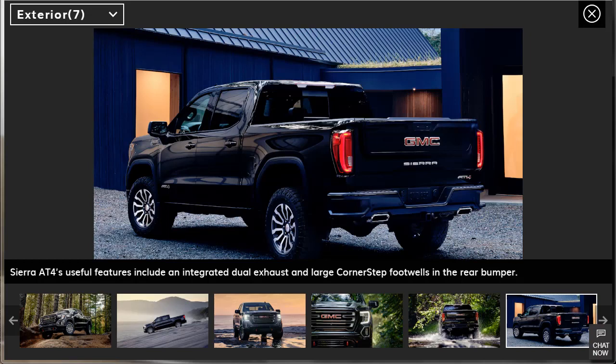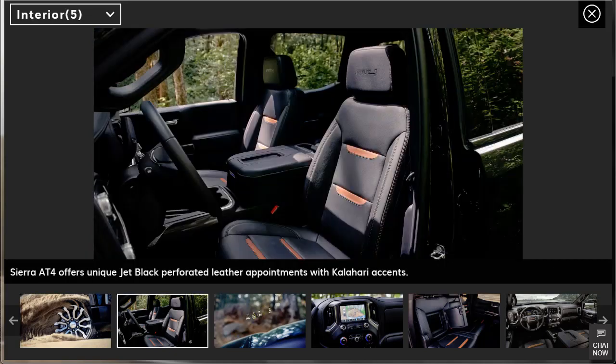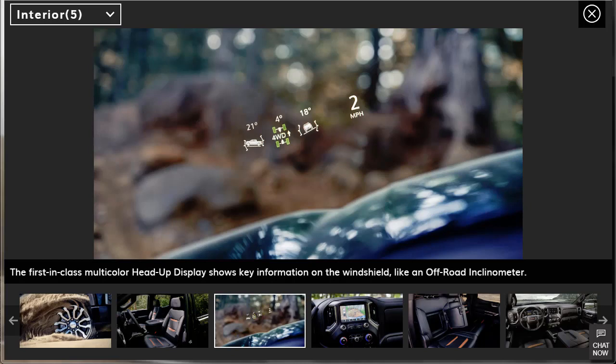The next picture shows an integrated dual exhaust and large corner-step footwells in the rear bumper, so the bumpers are really functional. I normally like Ford trucks, but this GMC is really nice. I actually did the 2019 Ford F-150 Lariat just a few days ago — I'll put a link up. Moving along, they've got exclusive 18-inch machine wheels that are off-road capable, plus available mud-terrain rated Goodyear Wrangler Duratrac tires. Unique jet black perforated leather and Kalahari accents on the interior.